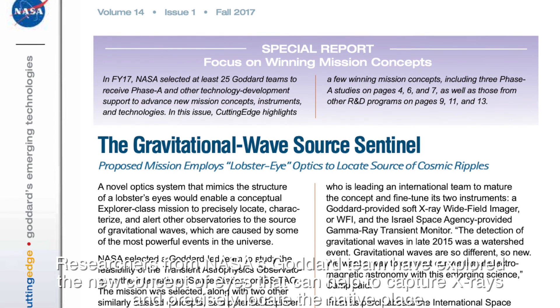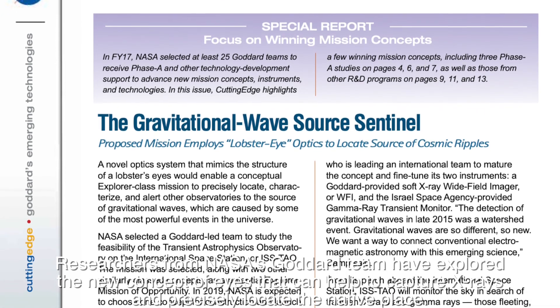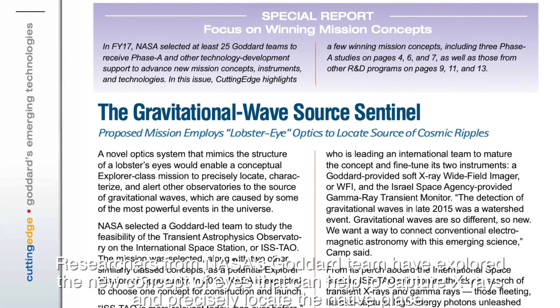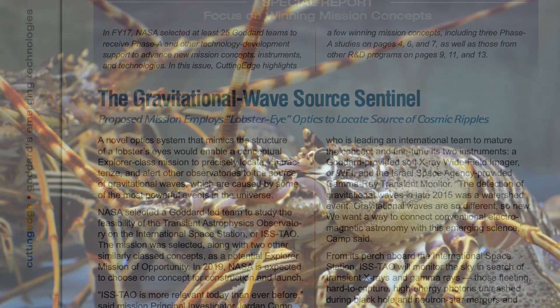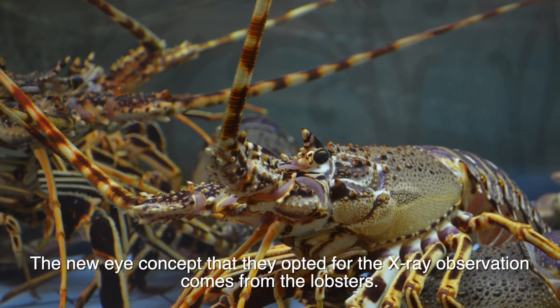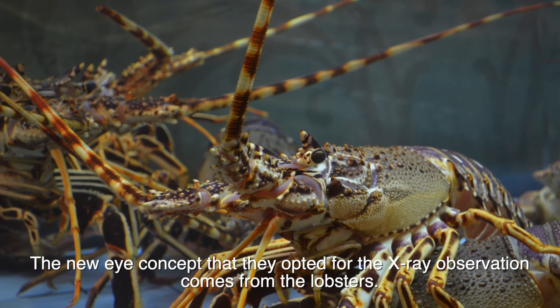Researchers from NASA's team have explored new concepts of eyes that can help to capture X-rays and precisely locate their native place. The new eye concept they opted for X-ray observation comes from the lobster.